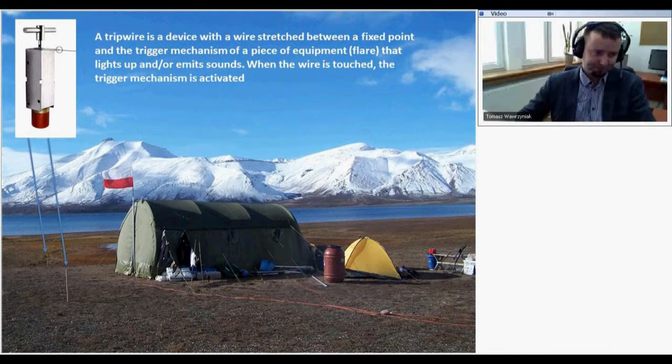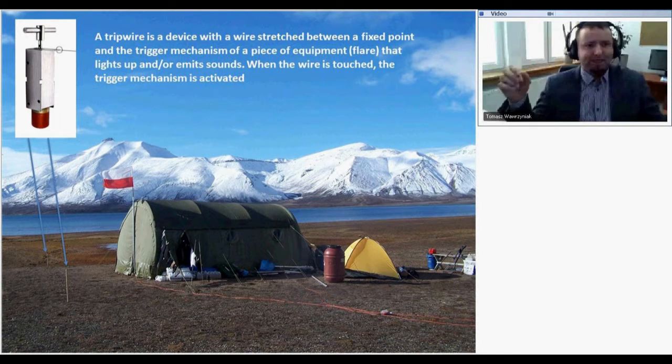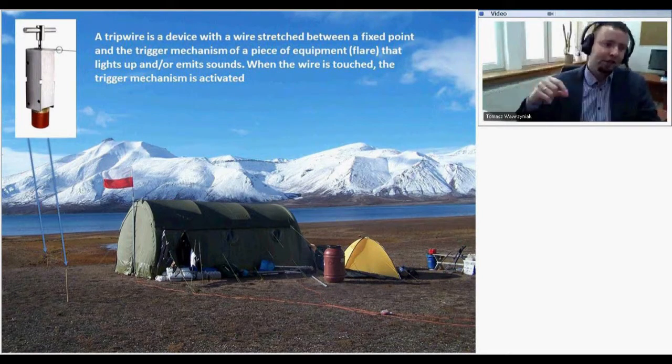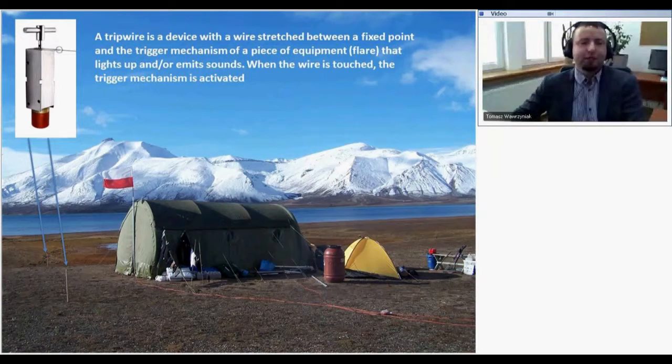When we set up camp in the field, we use trip wires around the camp. We stretch the wire and at fixed points there are trigger mechanisms — if a polar bear walks through, it will explode and give us time to prepare ourselves for protecting against the polar bear.